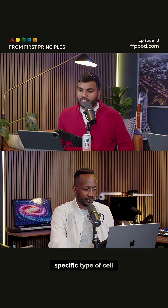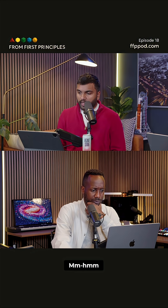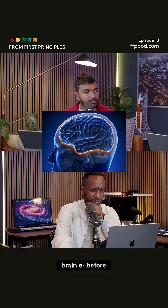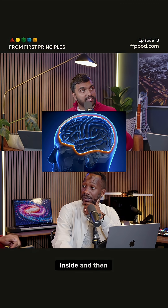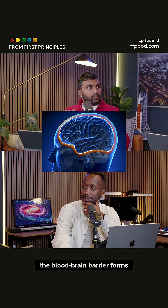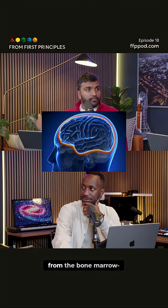Microglia are a specific type of cell. They actually originate in the yolk sac back when we're in embryo. They colonize the brain before the blood-brain barrier forms, so they get inside, the blood-brain barrier then forms, and they maintain themselves within it. They don't come from the bone marrow like other immune cells do.